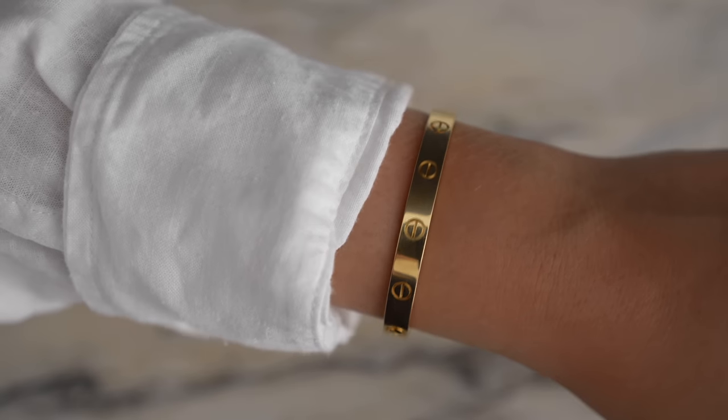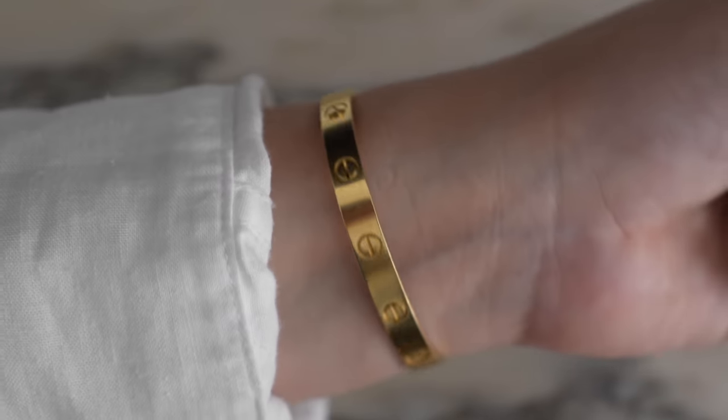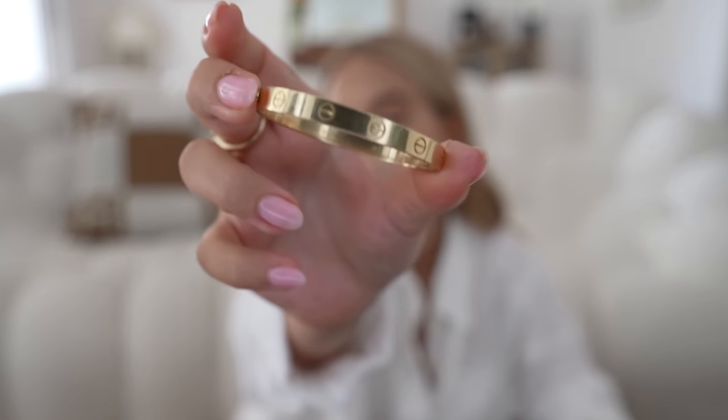Now I want to talk about my Cartier Love bracelet, the one I'm having issues with right now. I'll tell you if I still think it's worth it and show you the scratches. A few days ago I woke up and my love bracelet was not on my wrist. I have the regular Love bracelet in size 16 in yellow gold. My issue is not the scratches — it's that the screws have been getting loose by themselves. Thankfully this happened while I was sleeping.